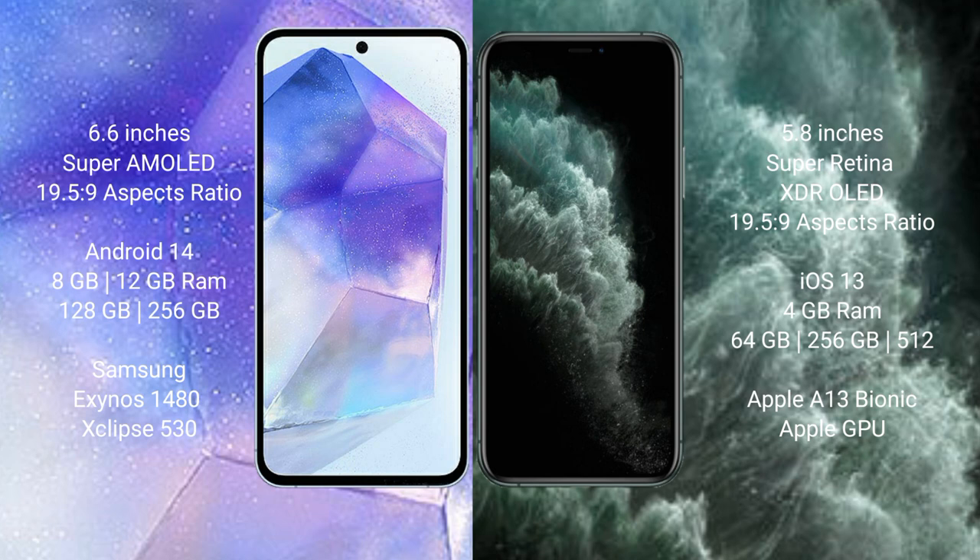Samsung Galaxy A55 runs on the iOS 14 operating system. iPhone 11 Pro runs on the iOS 13 operating system.